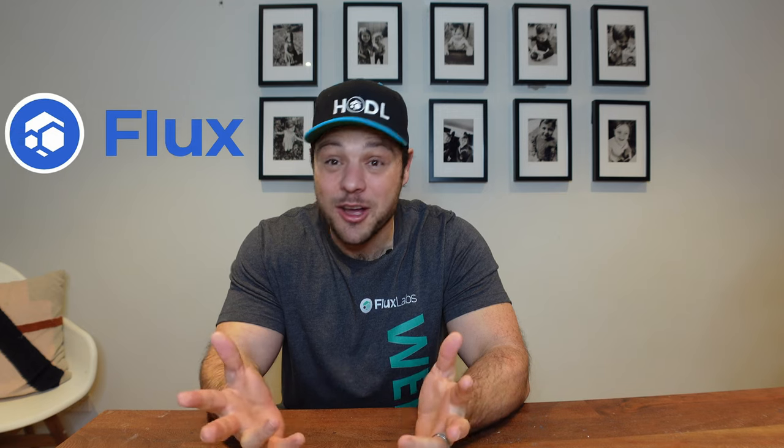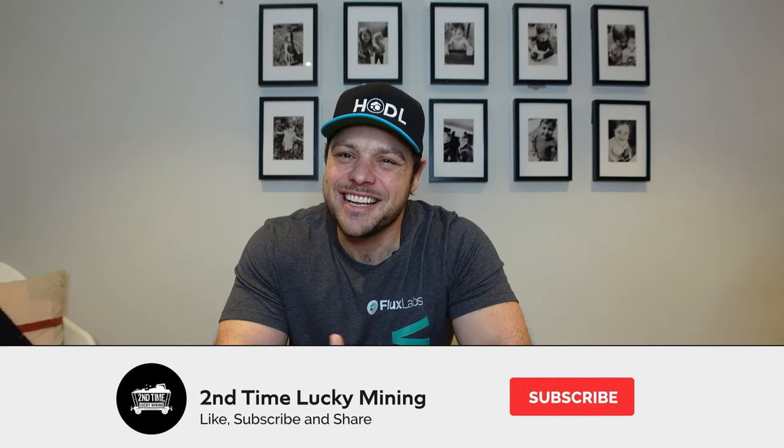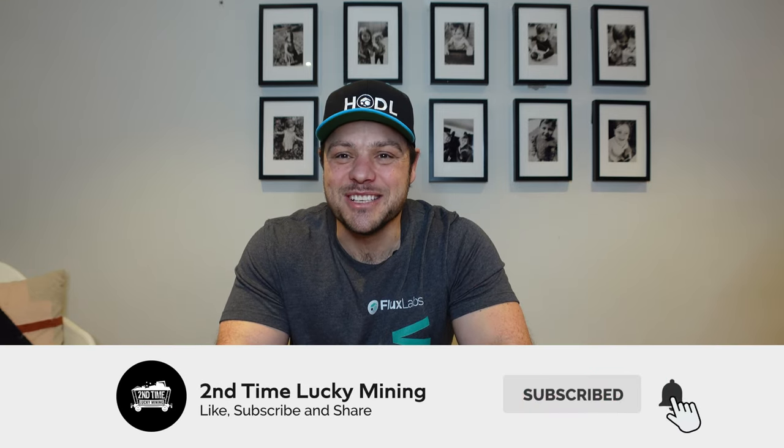Hey guys, welcome back to the Second Time Lucky Mining channel. In today's video we are going to do another flux node on a VPS, but this time around there's a slight twist — we'll be doing a nimbus node and making use of what I like to call a managed VPS. If you do like the flux content, please like the video and maybe consider subscribing to the channel.